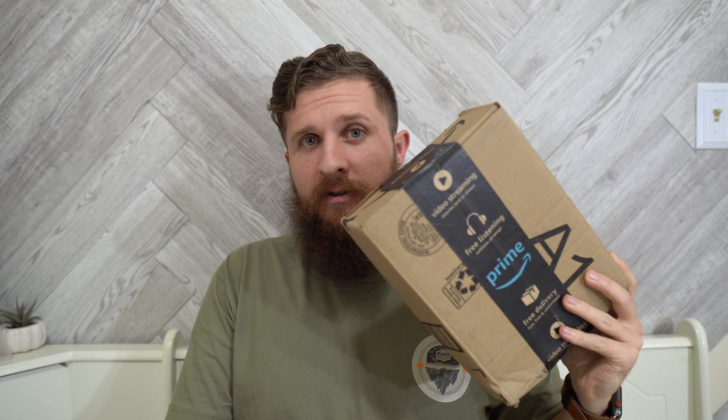Hey everybody, Jake here from Bearded Gear and I have a box to open. This, as you can see, is an Amazon box. It is rare for me to buy knives from Amazon — I generally prefer not to — but this is a weird case where it's a random knife I happened to spot that I didn't know existed.